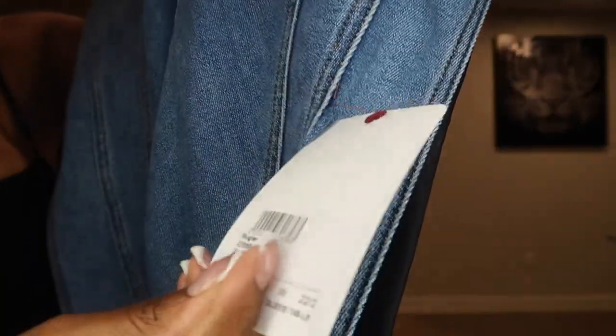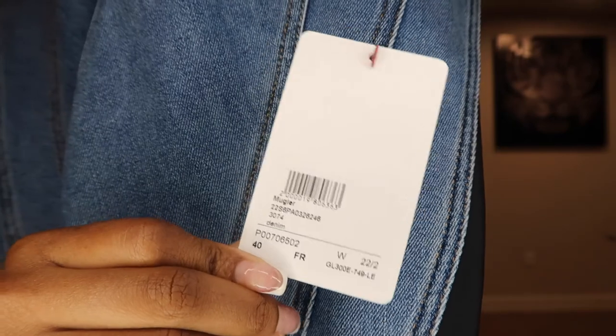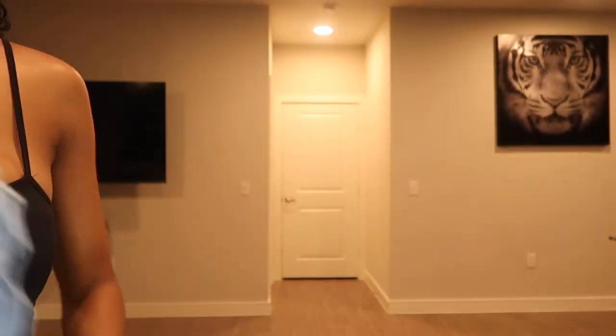And then again, on the 21S pair of pants, the same thing — just the MyTeresa tag that was added on after. Okay, let's try these pants on. I just put on some simple shoes and a simple top, because I want the focus of this video to be the pants — that's why we're all here. Let me stop talking and show you how they look.